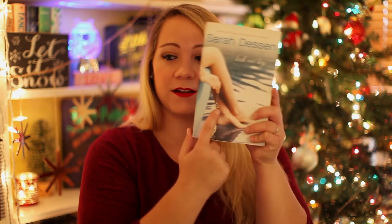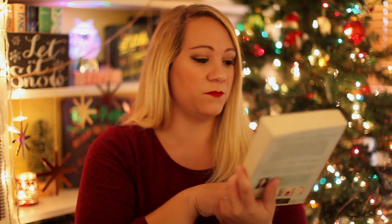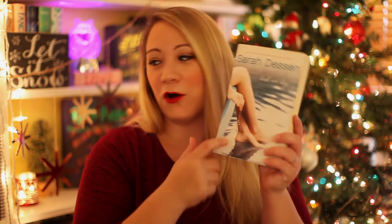Next we're supposed to find a book with a key on the cover, which I think is hard for some people, but I know exactly what book to go for because it has not only a key on the cover but also 'key' in the title. That is Lock and Key by Sarah Dessen. There's the key right there — it's also on the spine. This is actually one of my favorite Sarah Dessen books.